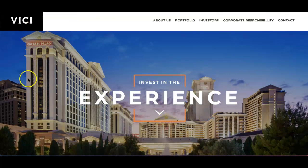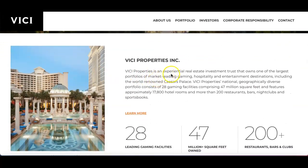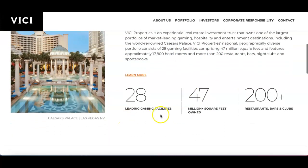First on the list is VICI Properties — the ticker symbol is VICI. This is a real estate investment trust that specializes in casino properties. On their website you can see properties like Caesars Palace. They own one of the largest portfolios of market-leading gaming, hospitality, and entertainment destinations, with national geographic diversity consisting of 28 gaming facilities comprising 47 million square feet.